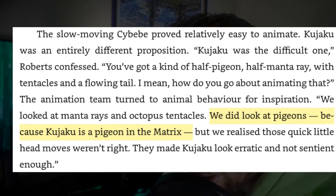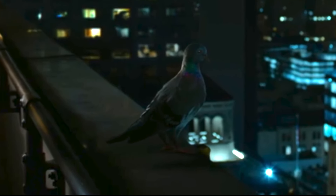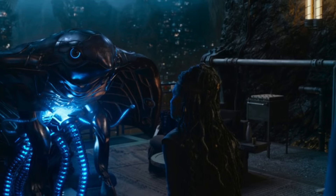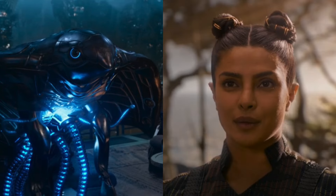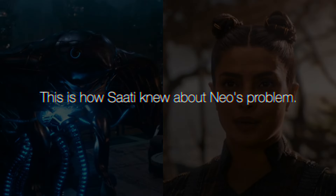Roberts noted that the quick little head moves of pigeons made Kujaku look erratic and not sentient enough. So if Kujaku is a pigeon in The Matrix — which we know from this canon source — which pigeon is it? It's this one: the pigeon flying by Neo as he's climbing on top of a roof. The pigeon sees Neo and flies away. We then see that Kujaku, and therefore Sati — who is stationed within Kujaku — knows about Neo's problem and has been watching him via Kujaku appearing as this pigeon in The Matrix.